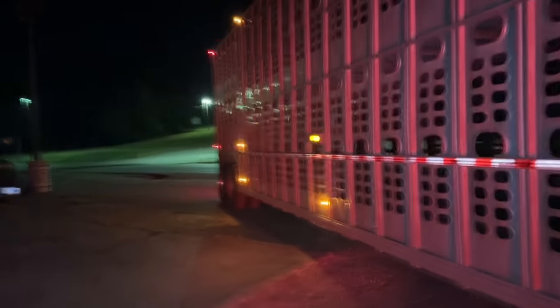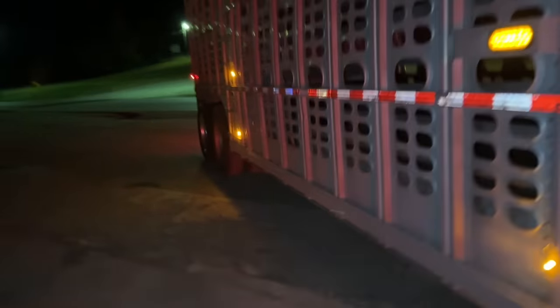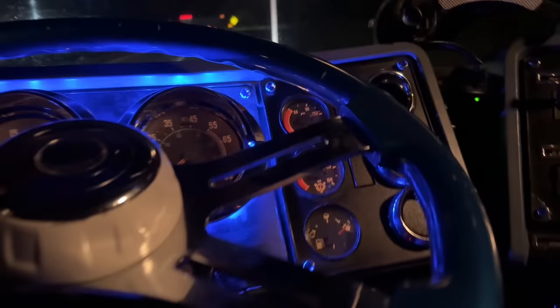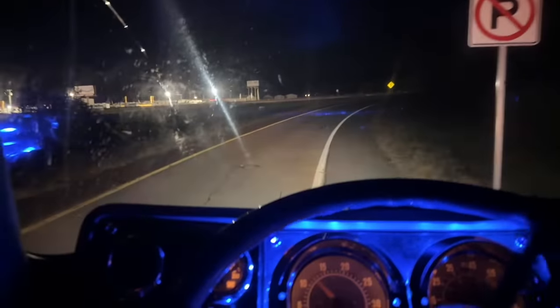We've got to go to London, Kentucky and load some cows, then head up to Michigan, reload and go — I don't know where from there. We made it down to the interstate, it is time to roll out. So far so good, no leaks, running good.